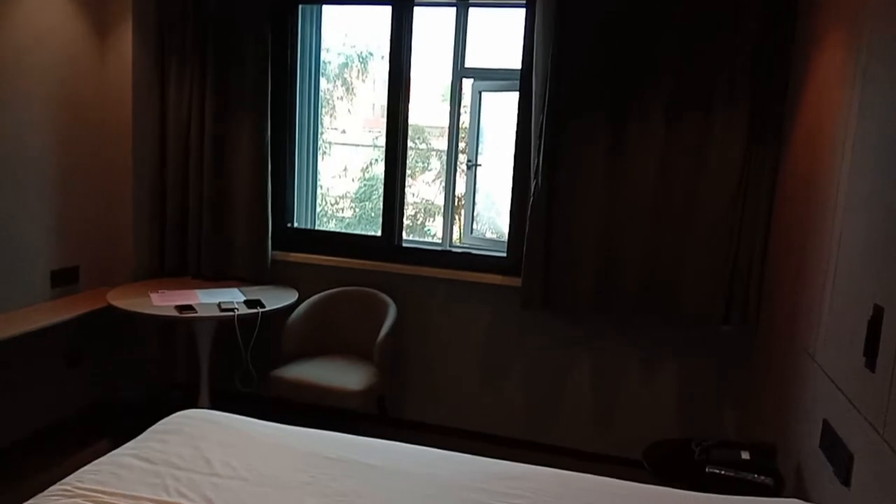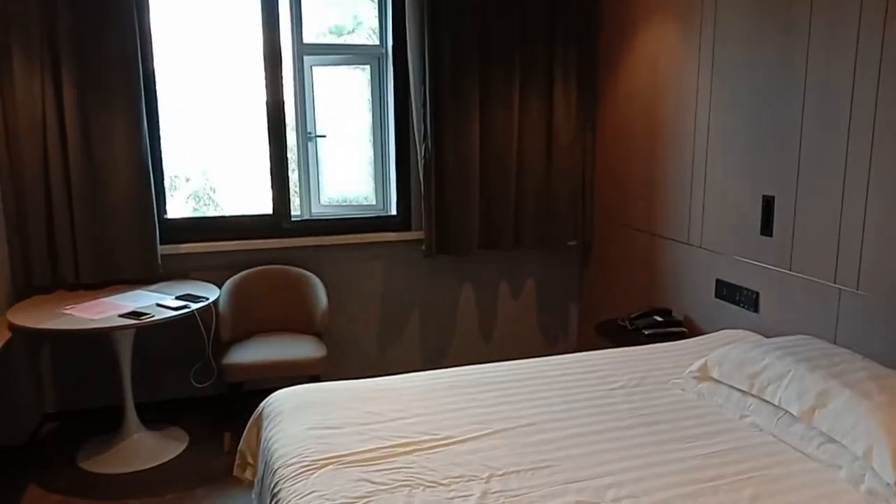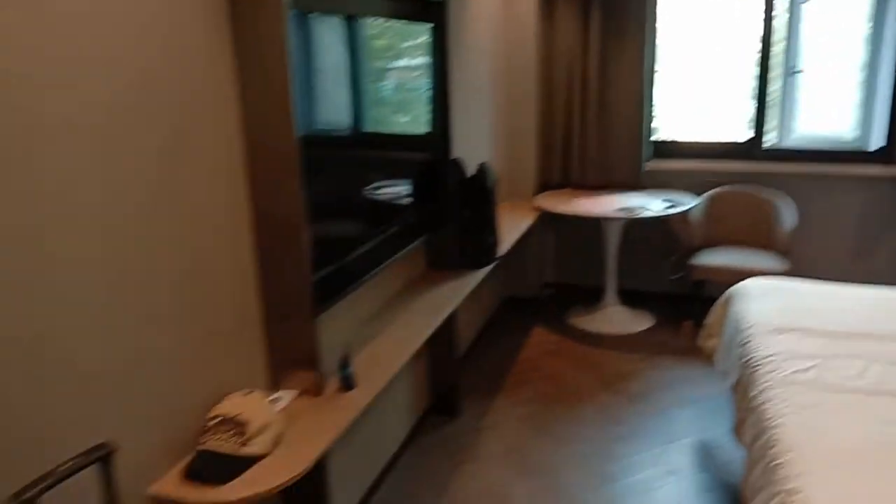The good thing is this room is equipped with windows and with good ventilation — that's a good part I like. You have a round study table and a one-seater sofa chair kind of.